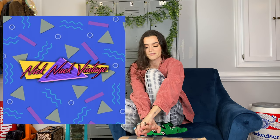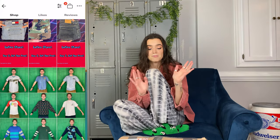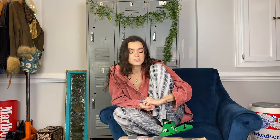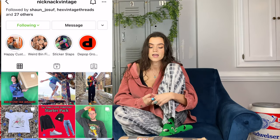This is a wholesale mystery box from my friend Nick over at Knickknack Vintage. He is a top seller on Depop as well but recently started selling wholesale because he bought a van and is building it out and about to travel around the country and do van life. So basically I just messaged Nick on Instagram and gave him my budget and then a list of things that I was looking for.